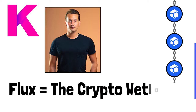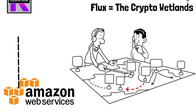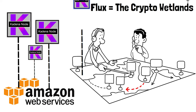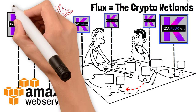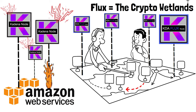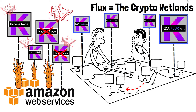If you watch my interview with Kadena's president Will Martino, he explained Flux like a wetland. When the Kadena network was being attacked, the attacker was spam-attacking the network — sending special transactions that would cause individual nodes to lose sync one by one. If the Kadena network has 1,000 nodes and an attacker wants to crash it, he needs to take down every single node. One by one the attacker started shutting down all of Kadena's nodes — until he hit the nodes running on Flux.